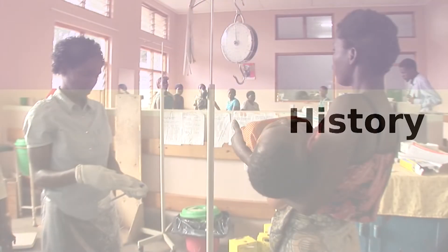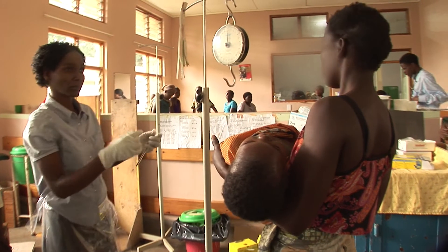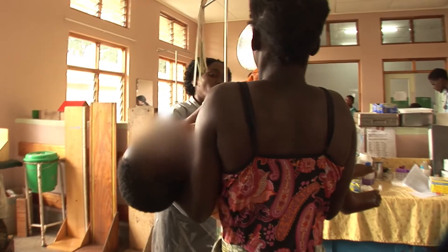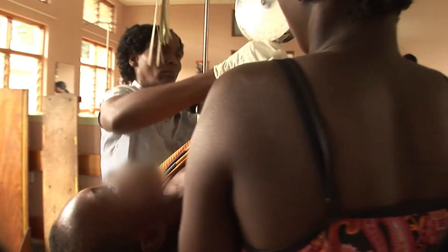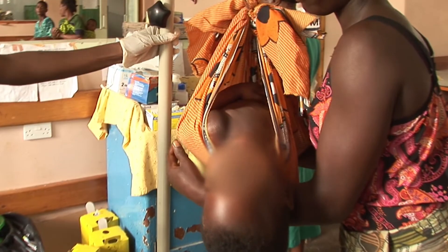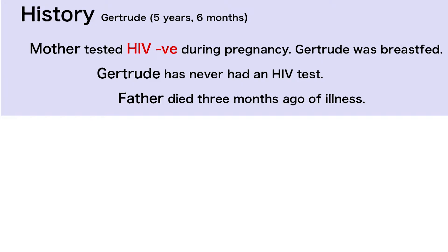Gertrude's mother tested HIV negative during her pregnancy six years ago and has not been tested since. So Gertrude was not given any preventative treatment when she was born. She was breastfed for her first two years and has never had an HIV test. Gertrude's father became sick and died three months ago.